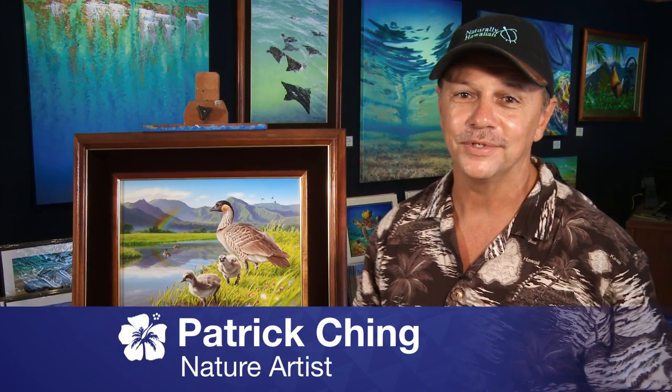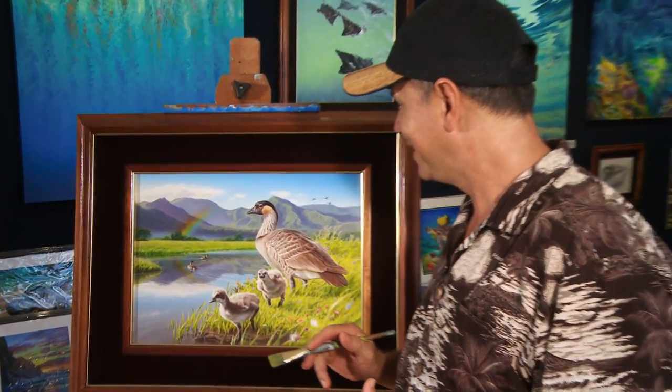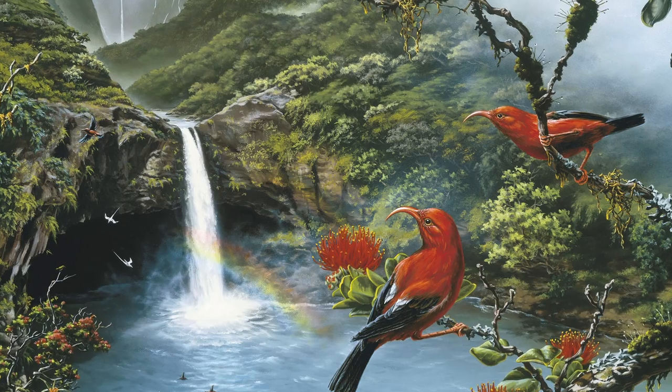Hawaii is famous for our vibrant rainbows. With the slightest mist, a rainbow can form, sometimes in places where we wouldn't think they would be. Some of my favorite rainbows appear around waterfalls.